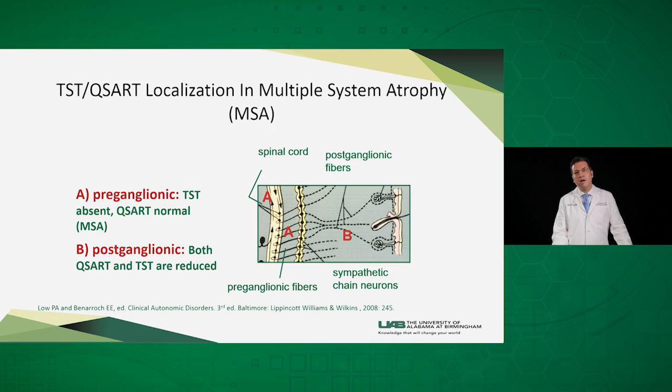There is value in combining QSART with TST. QSART only evaluates the postganglionic small nerve fibers — anything beyond the sympathetic ganglia. However, TST evaluates the whole pathway of sweating from the hypothalamus to the sweat glands. So if a patient has a normal QSART, that indicates the postganglionic part is normal, while an abnormal TST means that the preganglionic compartment is abnormal — indicating a preganglionic pathology that can be seen in central autonomic dysfunction, as in cases of multiple system atrophy.